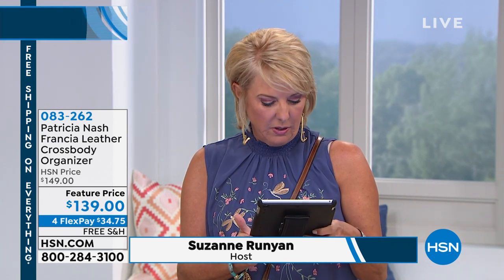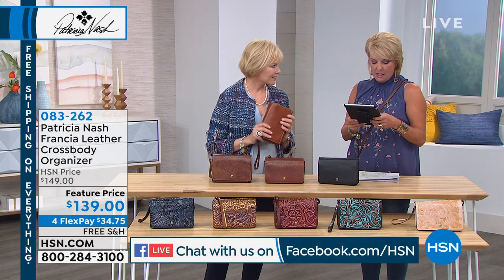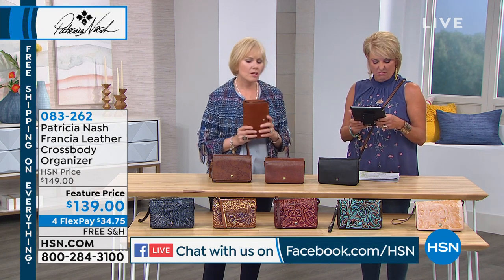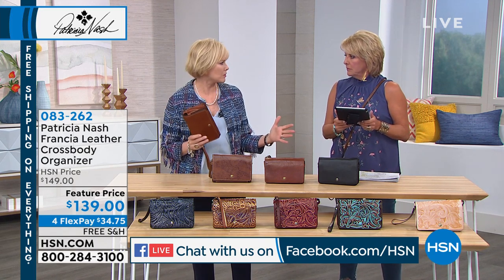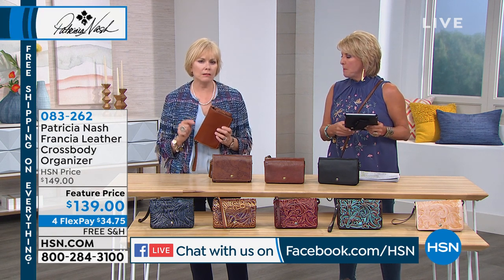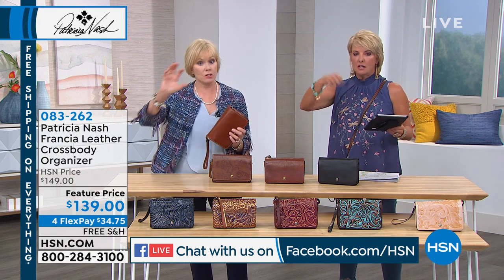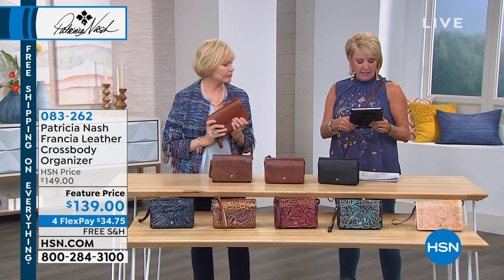Thanks for joining us on Facebook — we're simulcasting along with Patricia Nash. Someone asked: are the leather bags heavy? Not really. That large tote we showed you is about two pounds. Of all the totes we've had on air, that's the lightest weight tote. The only one that was a little heavier was the Pastiche, because that had a ton of link leather. But no, they're really light.